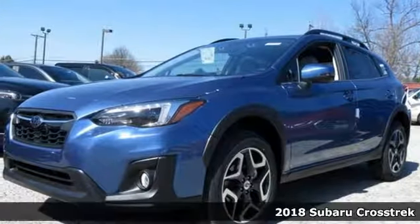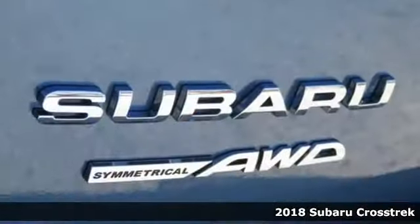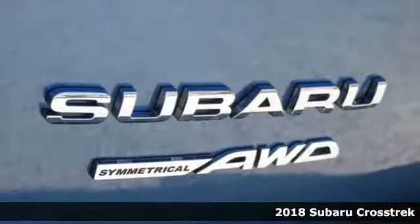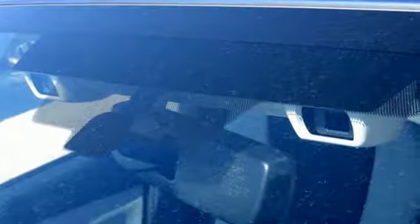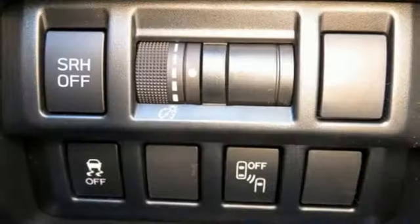Here's a 2018 Subaru Crosstrek. The redesign for 2018 gives the Crosstrek a more spacious interior, more rigidity thanks to more high-strength steel used in the structure, and a wider rear gate opening.